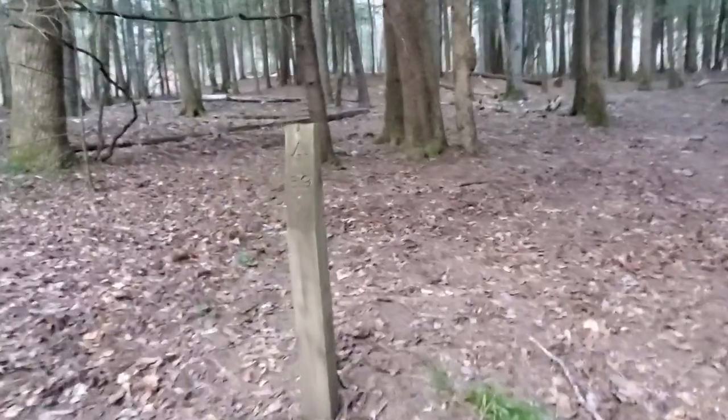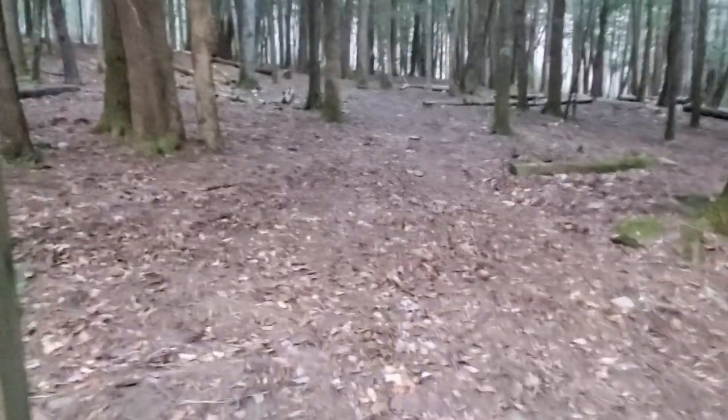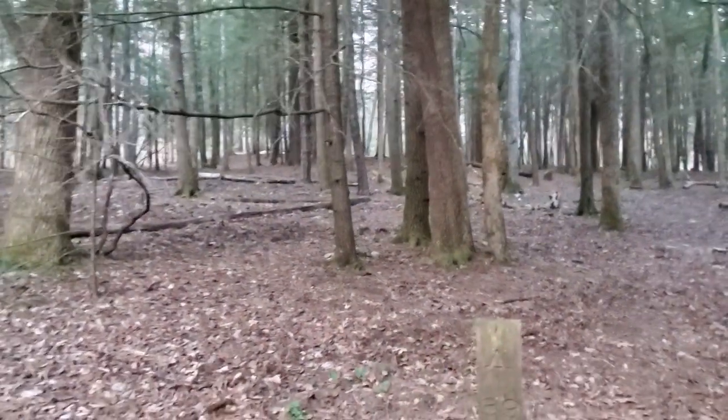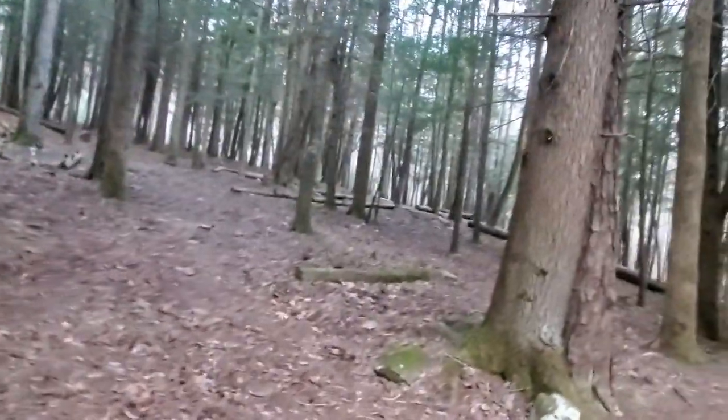We made it to Campsite 39. It's beautiful — it's in this pine grove. Right up there are our campmates, so I'm going to turn it off here and head up the trail.